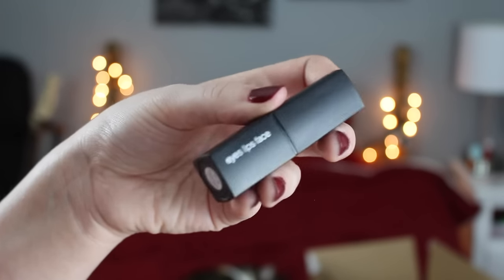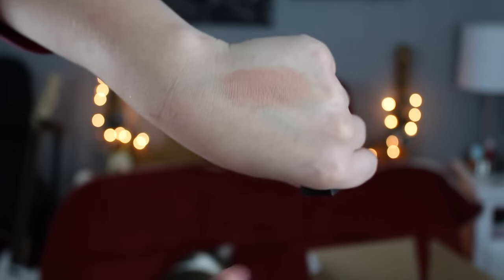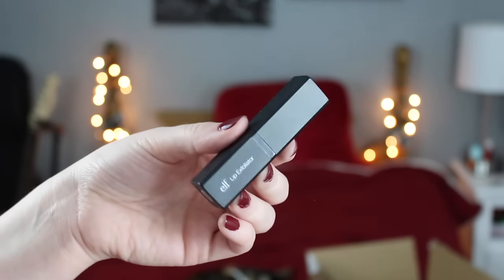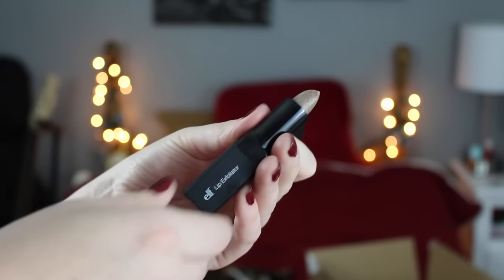Two lip products I love from e.l.f.: this is a lipstick in Natural Nymph — it's a really basic nude. I don't wear it on its own because it doesn't work for my skin tone, but what I love to do is add a pop of this nude right in the middle of any lip color to make my lips look a little fuller and add more dimension. The other lip product is the Lip Exfoliator — I absolutely love this. It tastes really great, like vanilla, and it's fantastic for exfoliating your lips.